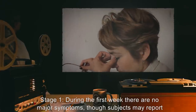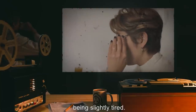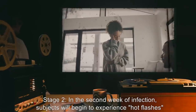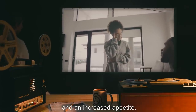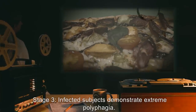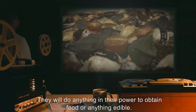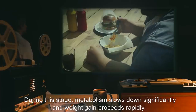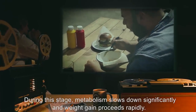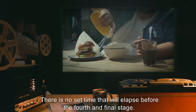Stage 1: During the first week, there are no major symptoms, though subjects may report being slightly tired. Stage 2: In the second week of infection, subjects will begin to experience hot flashes and an increased appetite. Stage 3: Infected subjects demonstrate extreme polyphagia. They will do anything in their power to obtain food or anything edible. During this stage, metabolism slows down significantly, and weight gain proceeds rapidly. There is no set time that will elapse before the fourth and final stage.